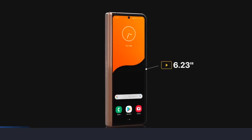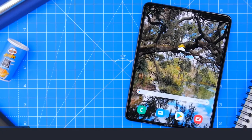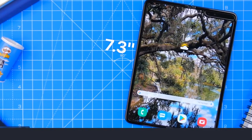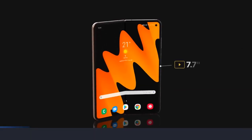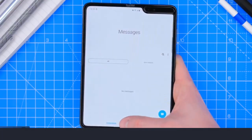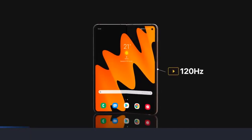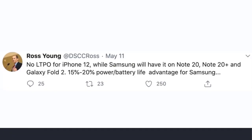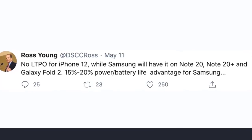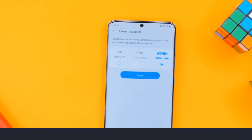The external display is said to be 6.23 inches in size with a single punch-hole camera. Not only that, but the internal display is also getting larger — from the 7-point-something-inch panel on the Fold 1 up to a larger 7.7-inch panel. This display is also said to be getting a bump in refresh rate, going from 60Hz up to 120Hz, which will make everything feel buttery smooth and twice as responsive. According to display analyst Ross Young, the Fold 2 will support 20Hz as it does on the Galaxy S20, and will be able to bring down the refresh rate when you don't need it as high, saving some battery life.